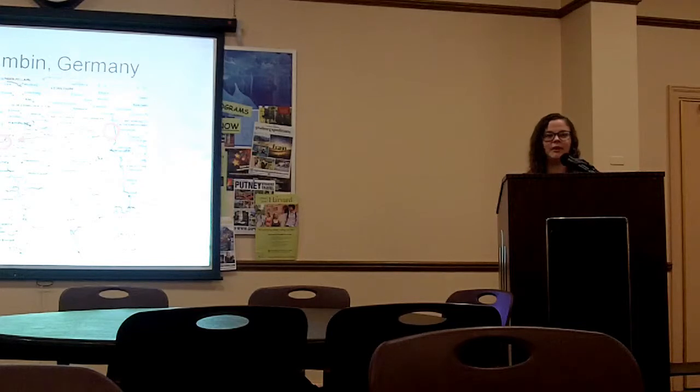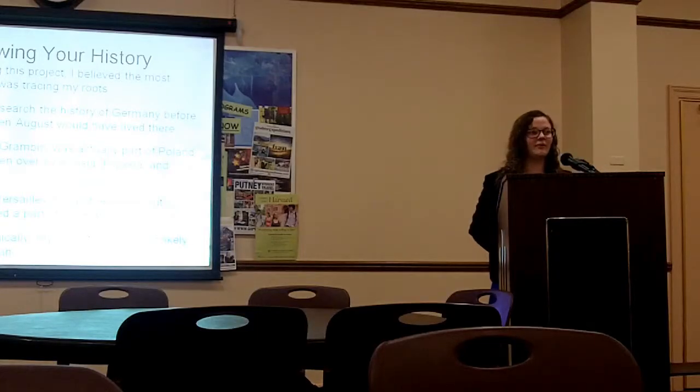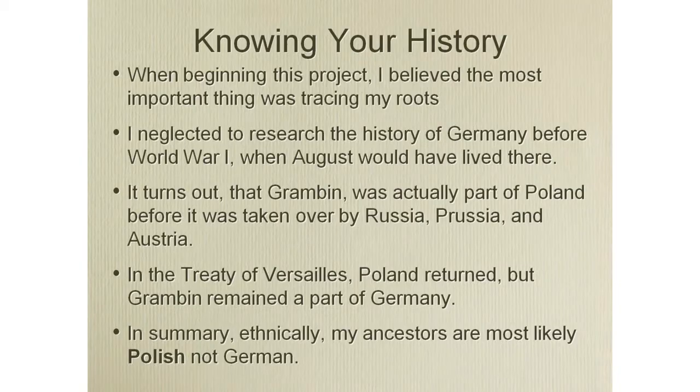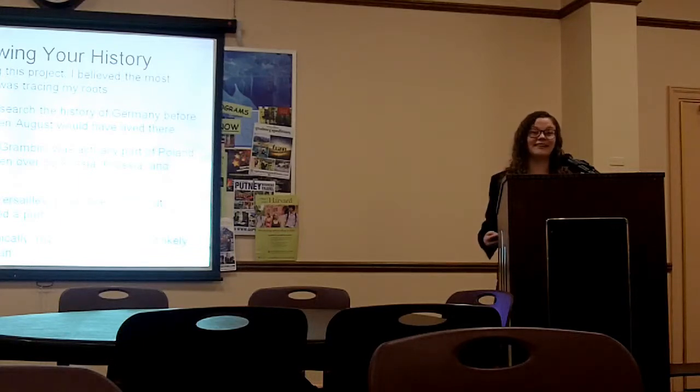Gromben, Germany is a small farming town on the border between Germany and Poland, and August traveled all the way across the country to the Bremen port. One of the most important things I found out in this project was that you need to know your world history. I did not study the history of Germany before World War I, which is when August lived there. Poland didn't exist at that time — where my ancestors would have lived was originally part of Poland, but it became part of Germany before World War I. After World War I, Poland came back, but Gromben remained part of Germany, though many people who lived there were still ethnically Polish. So I am not German — I am Polish.